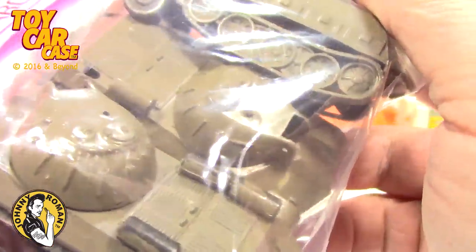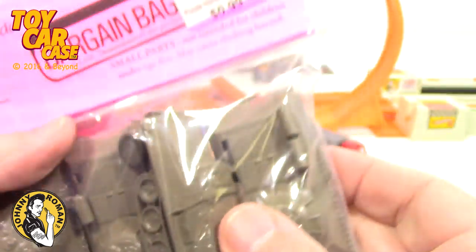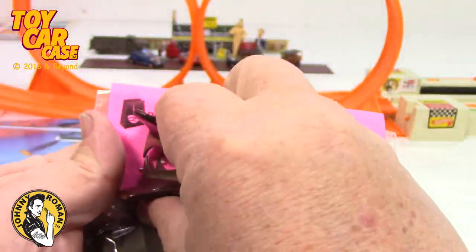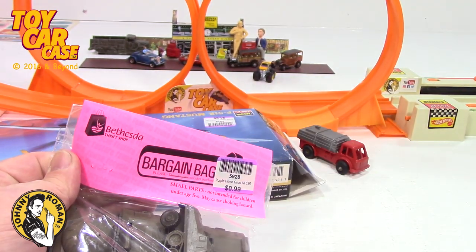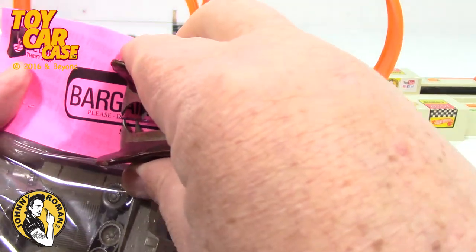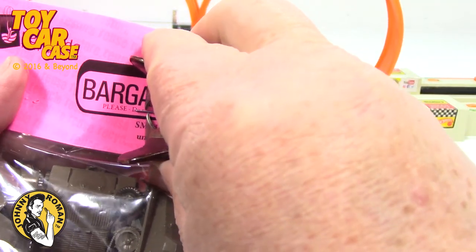Look at this — is this totally cool? I can't wait to get into these things. I've had these for a while. I got my handy staple remover. Young kids, remember: staples and plastic bags — not good to play with.